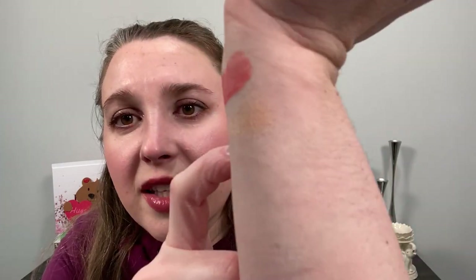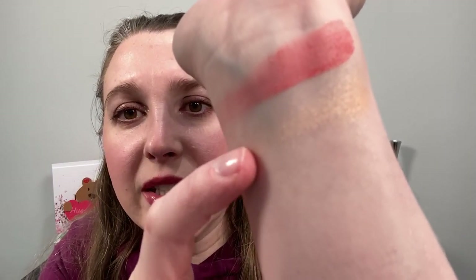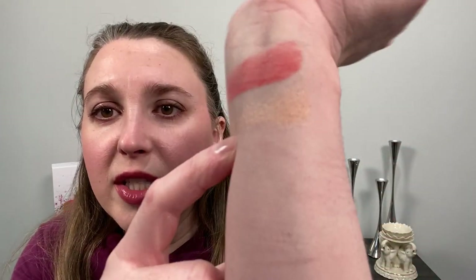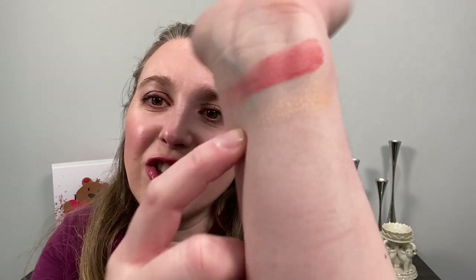It's more powdery than the other products in this line. It's almost as though it's got a powder base with the shimmer separate. When I put this on very deeply, it's almost as though I see a beige powder with gold on top. I will show you that in the application.